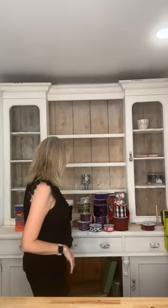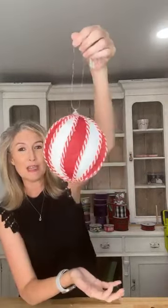And then this is a cute little peppermint-themed ornament ball. It is styrofoam, so you can stick dowels in it if you need to, stick things in it to make arrangements, put it in a wreath, whatever — or just hang it on your tree. Super cute. We got that in.